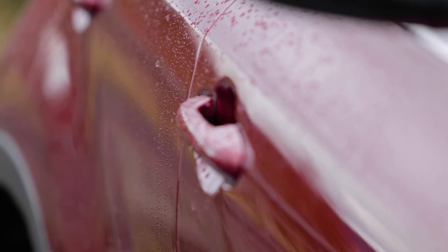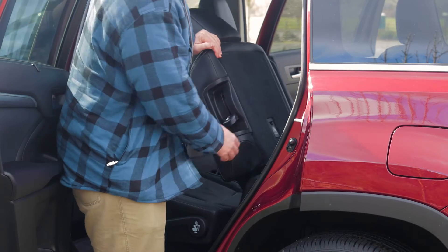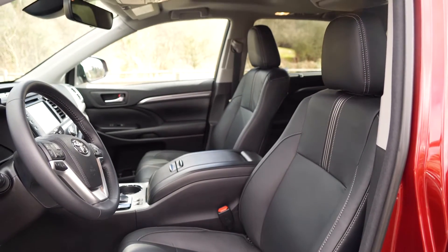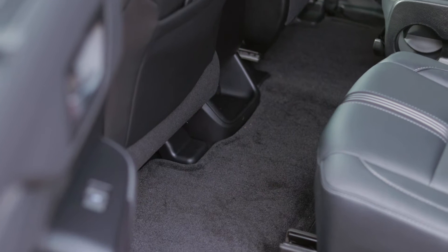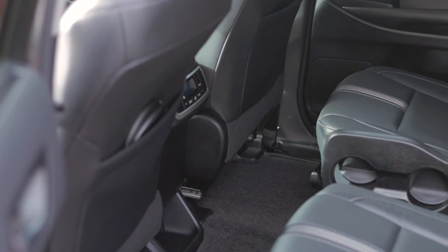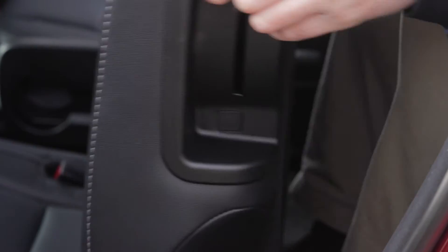Families need space, and the Highlander offers three rows of seating to accommodate up to eight passengers comfortably. The front seats are spacious, sized for larger adults and designed for long-distance cruising. The second row seats are placed closer to the door, which makes getting in and out of the Highlander a breeze. The third row seats are smaller and better suited to children than adults.